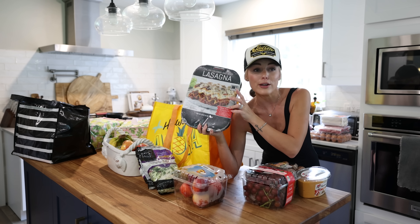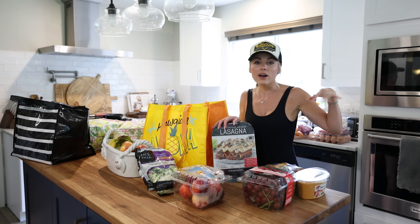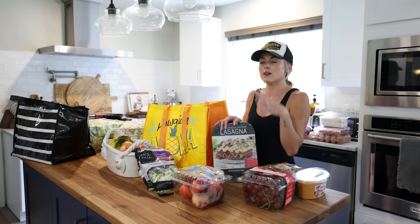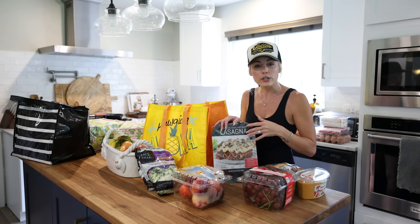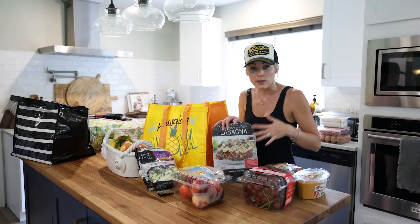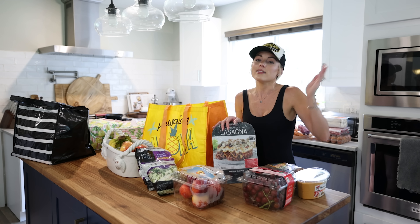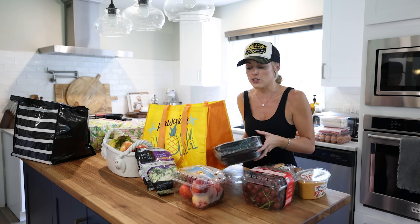I grabbed a package of the Kirkland Italian sausage and beef lasagna — this is one of my favorite lasagnas. Funny story: some of us wives in the area were at dinner and got on the topic of lasagna, and I said to make sure to grab it at Costco. They said they don't go up there often, so I said alright, I'm going to text them — 'got the goods, let's plan a night and do an easy dinner for everyone with two containers of lasagna.'